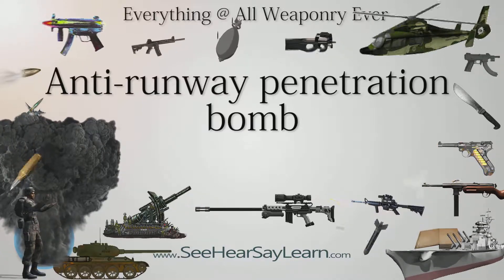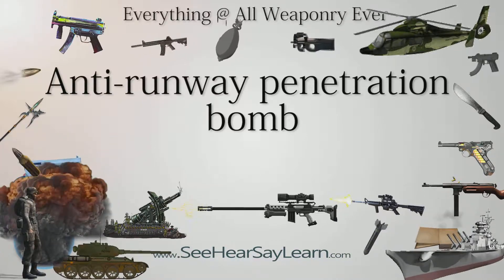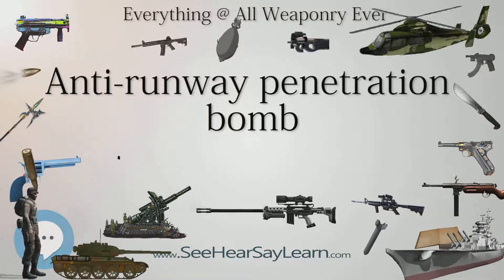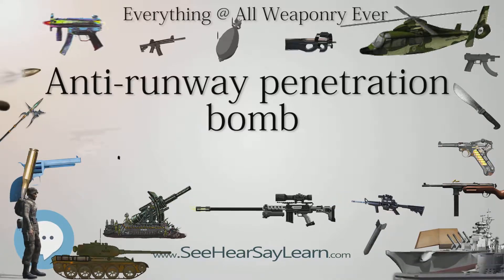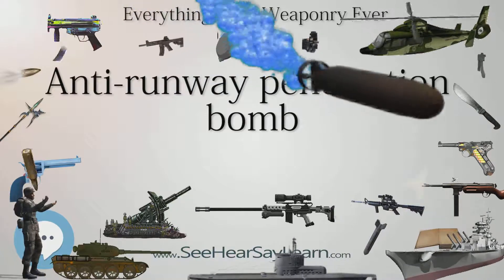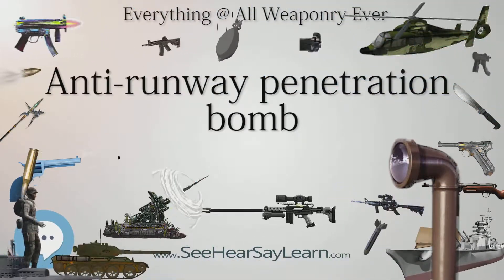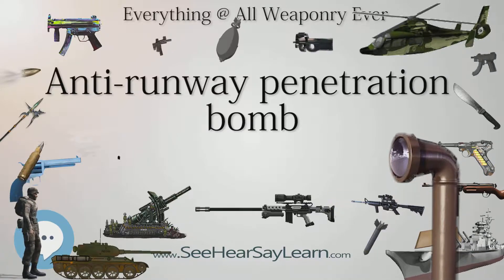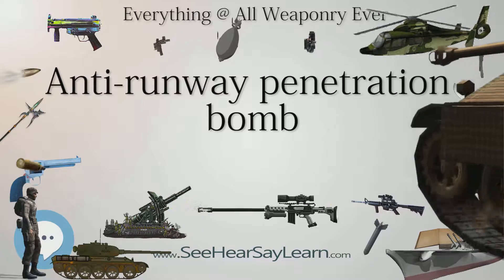Perhaps the most strategically decisive, best known, and first wartime use of specialized cratering anti-runway weapons was by Israel during the 1967 Six-Day War. The Dibber bombs played a major part in the near-complete destruction of the large Egyptian Air Force, mostly on the ground, in a preemptive strike on the first morning of the war by the commitment of the whole of the far smaller Israeli Air Force to the strike.